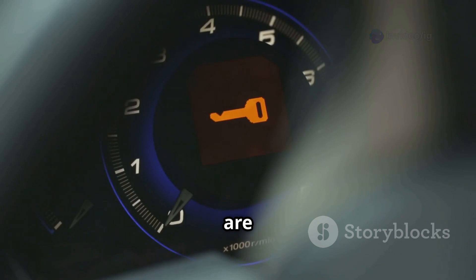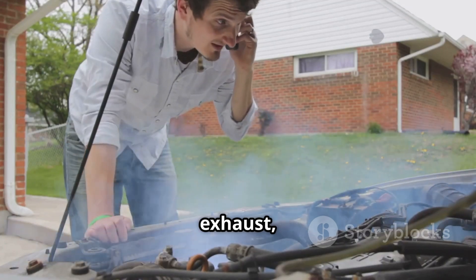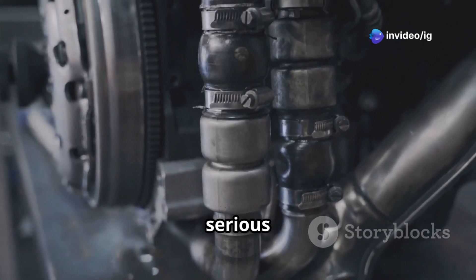Common symptoms of P0473 are: check engine light on, loss of power or sluggish acceleration, excessive black smoke from the exhaust, poor fuel efficiency, and the engine being stuck in limp mode. Ignoring this code can lead to serious engine and turbo problems over time.